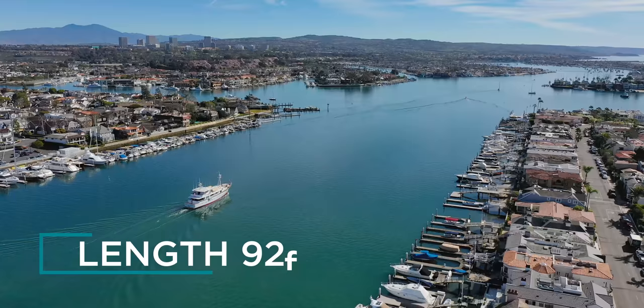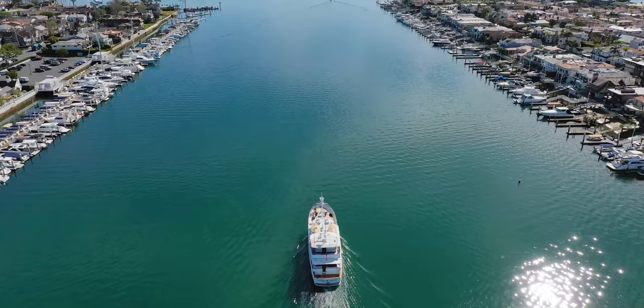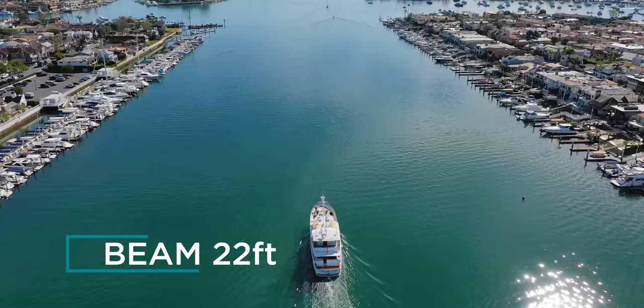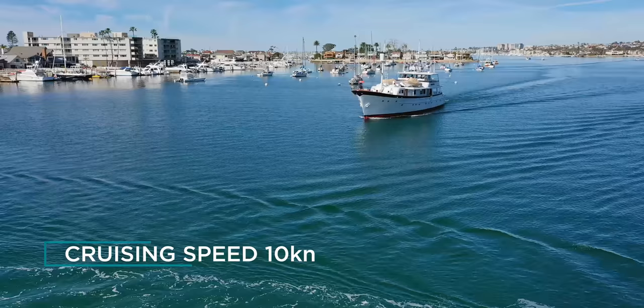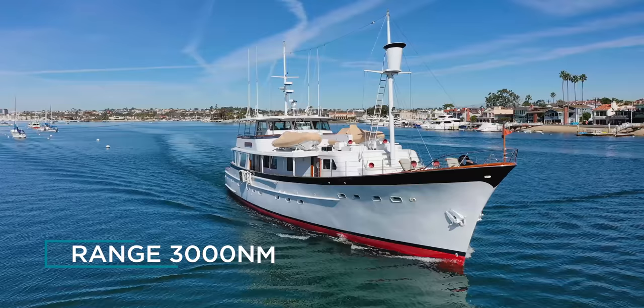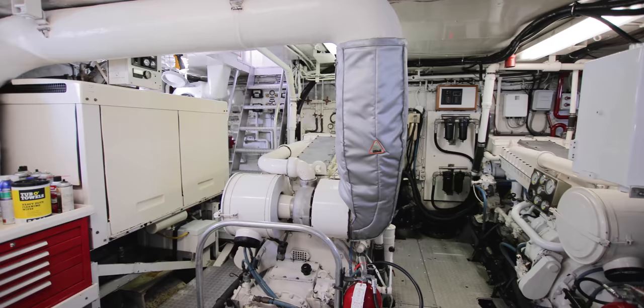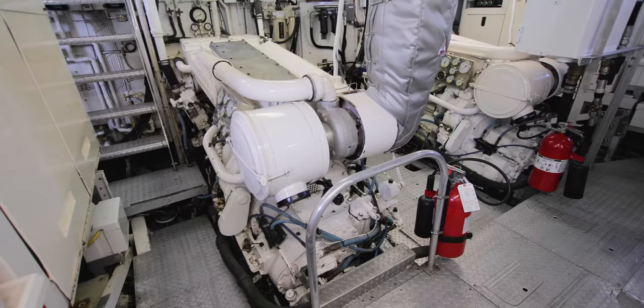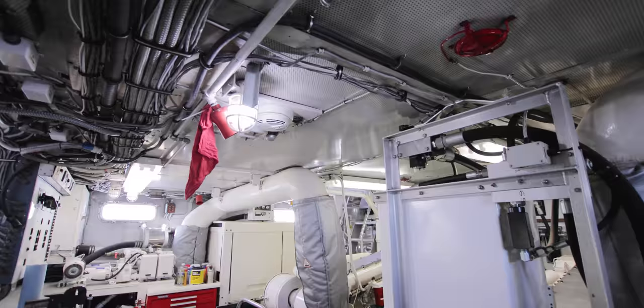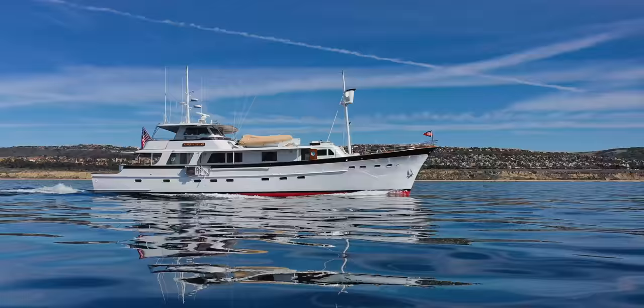It's a classic motor yacht with an overall length of 92 feet and a beam of 22 feet. Built entirely from aluminium, she cruises at 10 knots with a top speed of about 13 knots. Her range at 10 knots is about 3,000 nautical miles, delivered by two Caterpillar D43 engines generating 465 horsepower each. The yacht has been constantly updated, including a new air conditioning system in 2018.